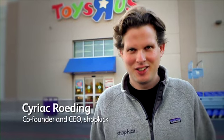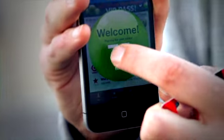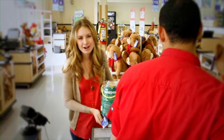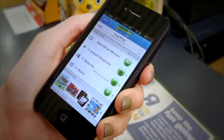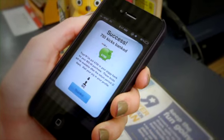Did you see what she just did? When Ashley walked through the door of Toys R Us, she immediately got kicks just for walking through the door. Then she walked around the store, and sometimes you can pick up an item, scan it, and get even more kicks for that. Then she walked to the register and swiped her regular Visa card, and a few seconds later she got a message on her phone that she just earned more kicks. For the first time, that is possible. That makes shopping better and more rewarding and more fun.